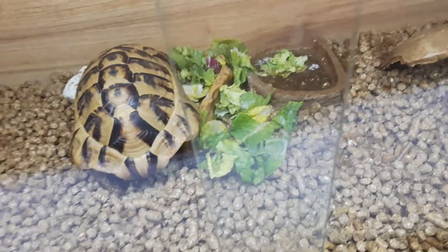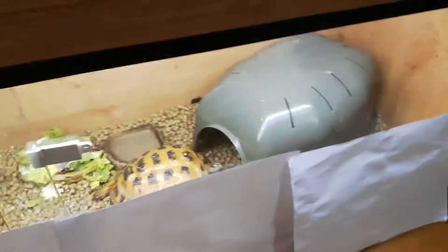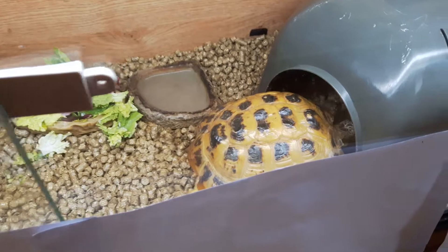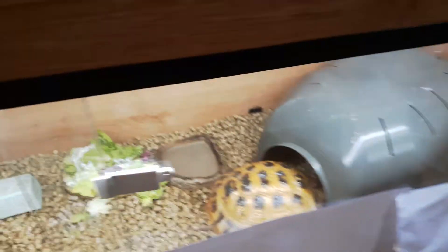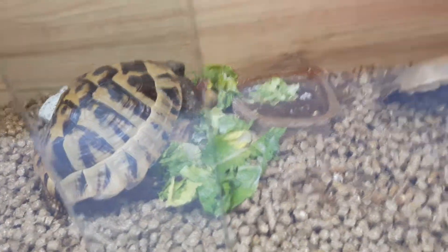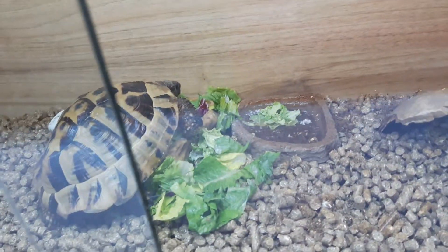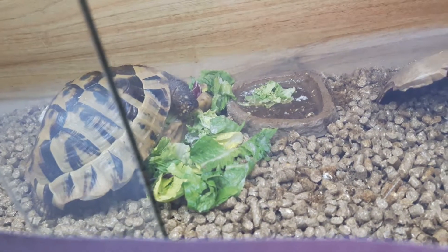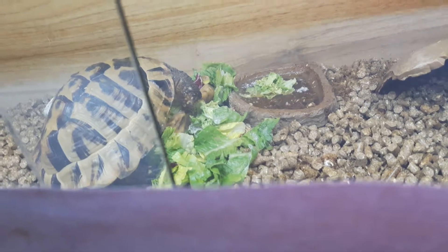I've only just fed them actually. Oh look, she's going — now she's going back to the bed. That's good, she's eating something. It's only basic romaine lettuce, floret, and Chinese leaf lettuce — just tiding over really till the end of today.